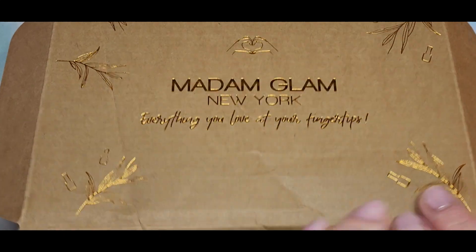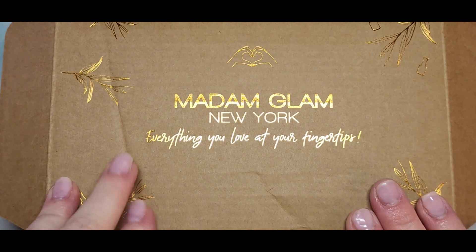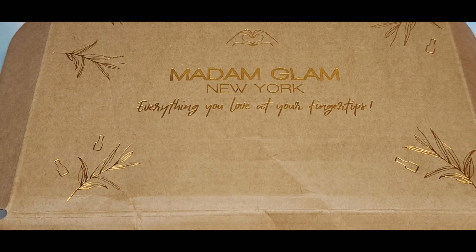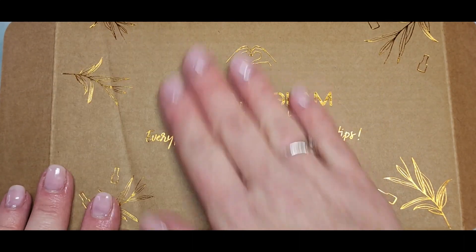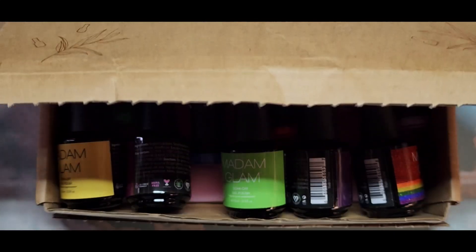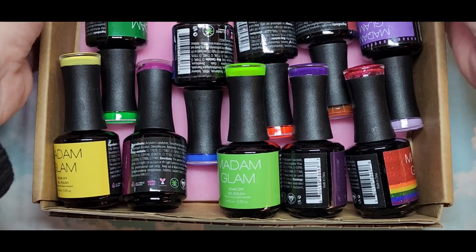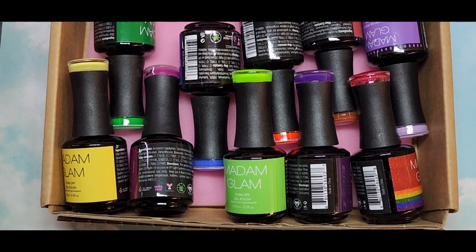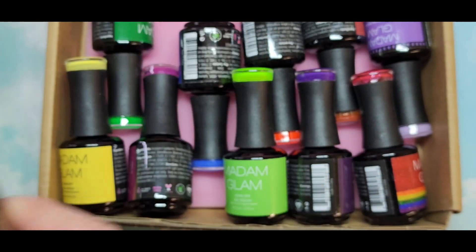I did want the Perfect Collection but that was sold out, so I found this one called Chasing Rainbows. I've never seen this packaging before — it's usually the black box, so this is different. The seal did come undone but everything's intact. Look at these colors! This is called Chasing Rainbows and it was $80.